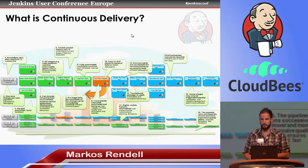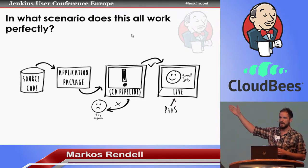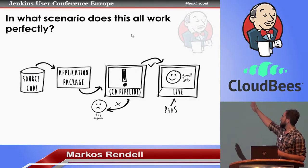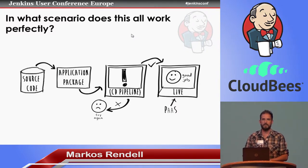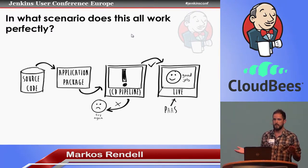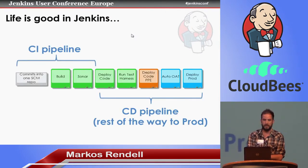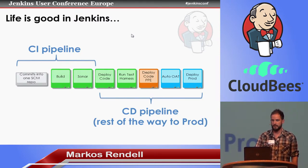That idea works perfectly in a nice, simple scenario. We've got source code, we can create an application package — a release of the application — and do all our pipeline steps: successively more complex quality gates and slower deployments into more production-like environments, and then deploy into production. And if we've got a PaaS, we hope that the environment is going to work, so you don't have to worry as much about configuration. We don't need to worry about any other integrations. So we can have a nice pipeline — a CI pipeline and a CD pipeline that takes it the rest of the way to prod.